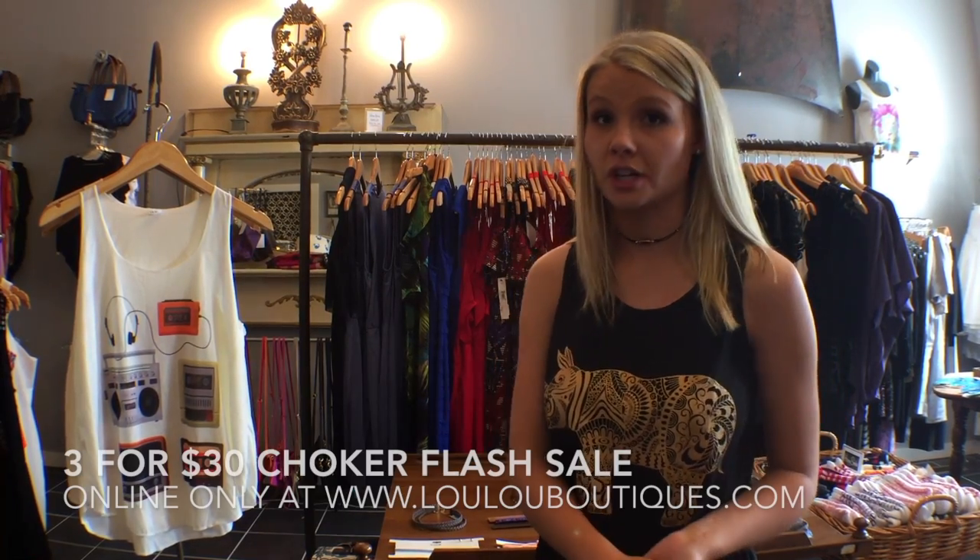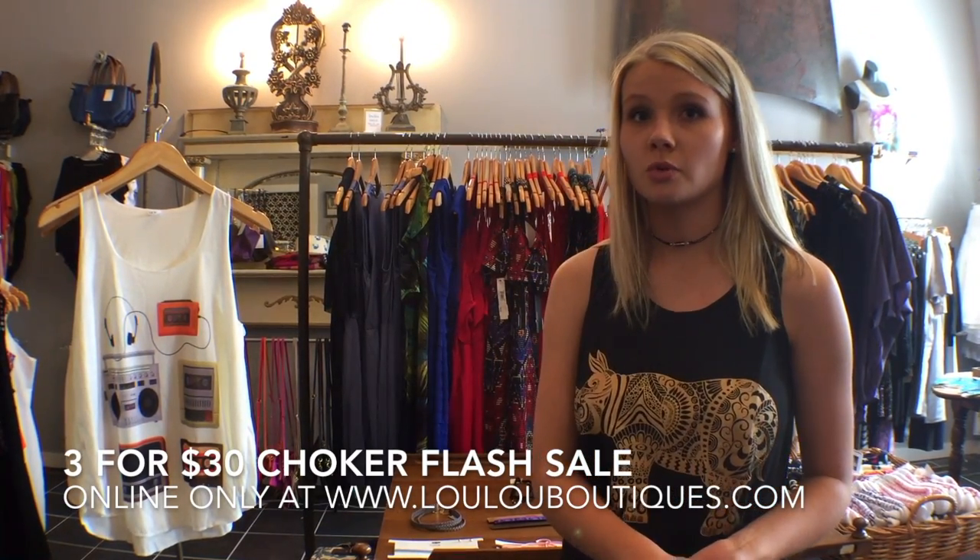This weekend only we're doing a flash sale — it's 3 for $30 on chokers. Tune in to our website luluboutiques.com to take advantage of this great deal.